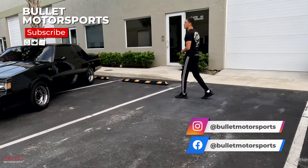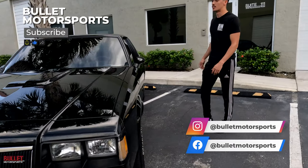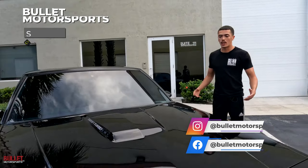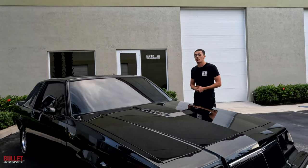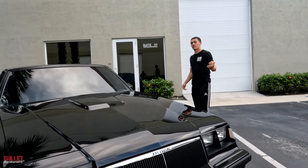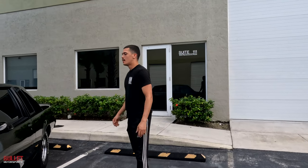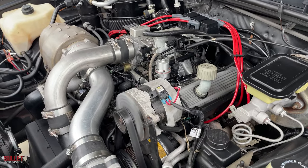Hey guys, it's Felix from Bullet Motorsports. Today we're reviewing this beautiful 1986 Buick Grand National. Little backstory: I bought this car two years ago with my dad. Now we're selling it again — we actually bought it from Bullet Motorsports, and here I am back selling it at Bullet Motorsports. But it didn't come back the same; it came back with a few upgrades.